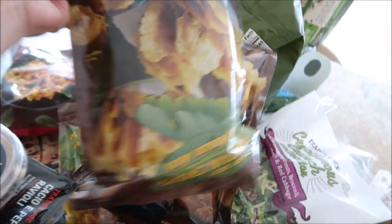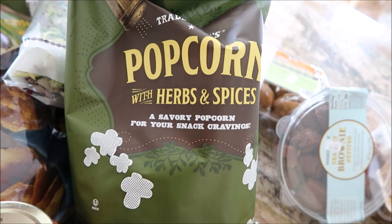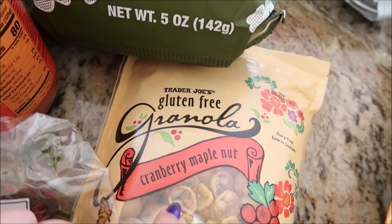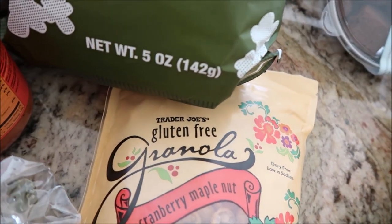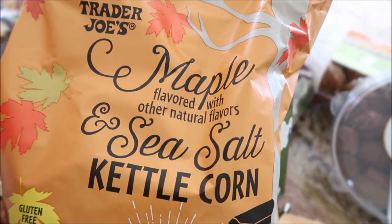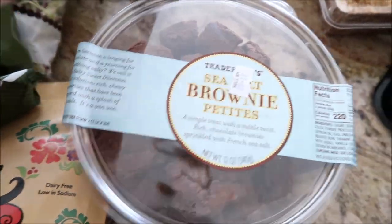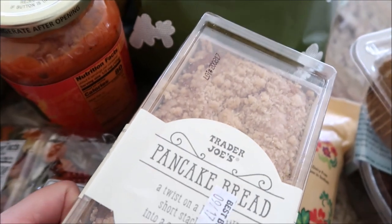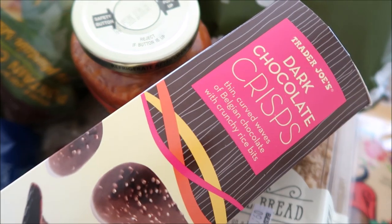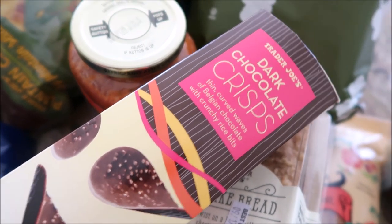A repurchase — the vodka sauce. Plantain crisps, similar to tostones. Two bags of the cruciferous crunch. Two bags of herbs and spices popcorn. Cranberry maple nut granola — looks delicious, actually gluten-free. Maple sea salt kettle corn. Sea salt brownies. Inside-out carrot cake cookies. Pancake mix. Dark chocolate crisps with crunchy rice. A lot of new things I haven't tried — very excited.